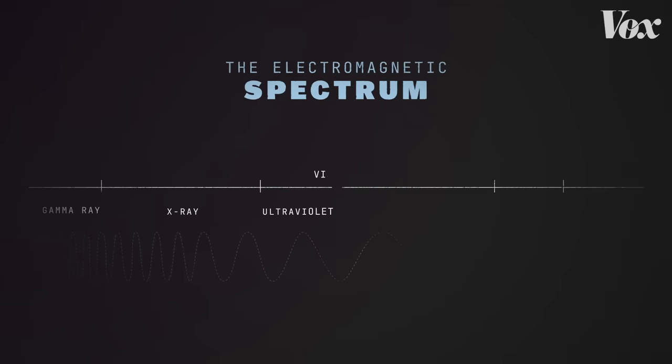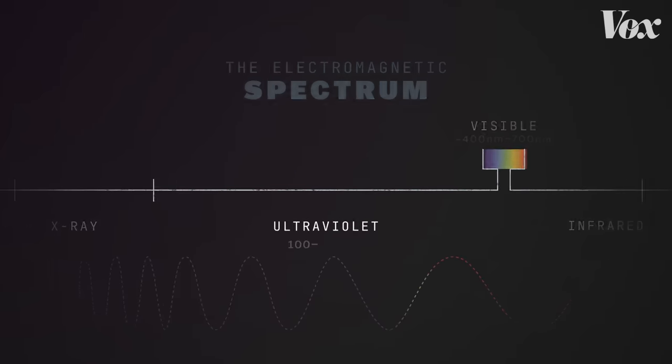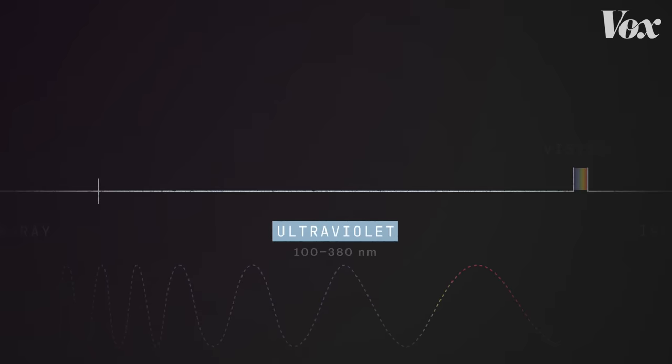This is the electromagnetic spectrum. You've seen it before — literally here, where visible light is. The light we're talking about as a disinfectant occurs here: ultraviolet light.